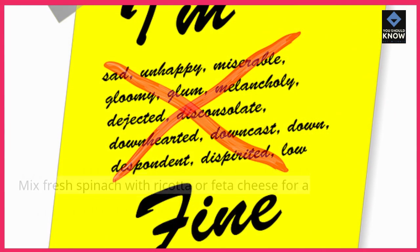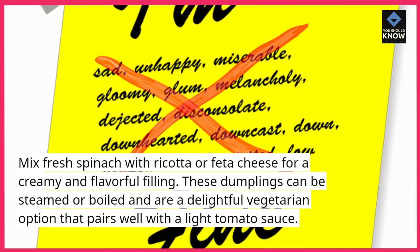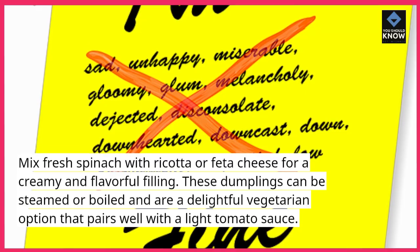8. Spinach and Cheese Dumplings: Mix fresh spinach with ricotta or feta cheese for a creamy and flavorful filling. These dumplings can be steamed or boiled and are a delightful vegetarian option that pairs well with a light tomato sauce.